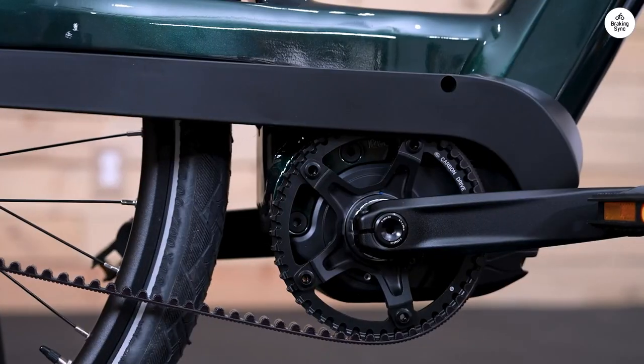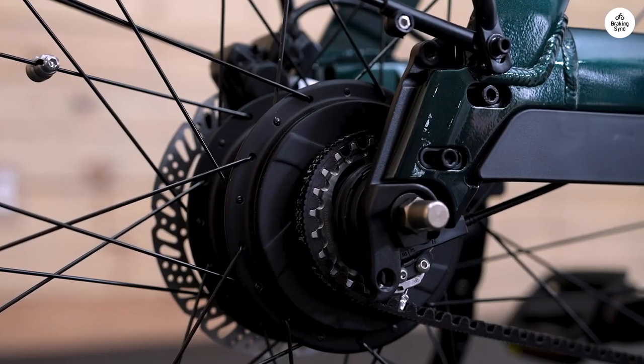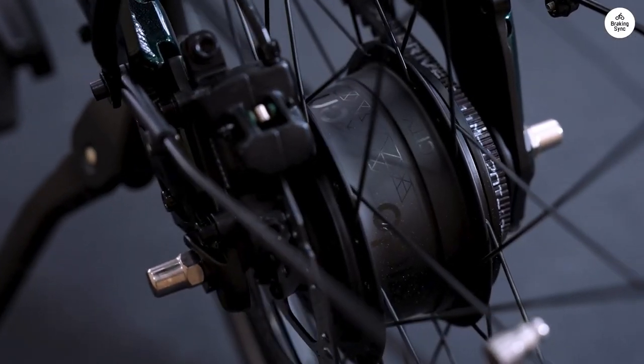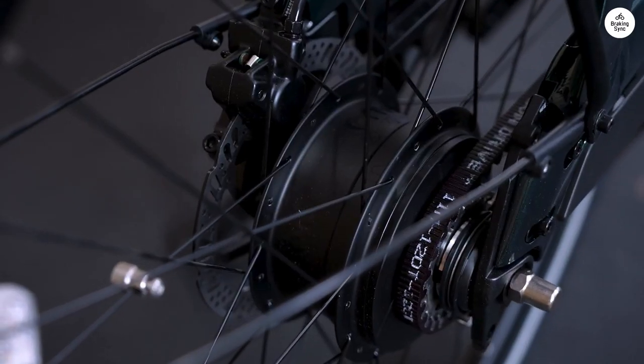The bike has a solid aluminum frame and puncture-proof 28-inch tires. The hydraulic disc brakes work well and the hydraulic lockout fork adds comfort on rough surfaces. The carbon belt drive and shifting are easy to use.